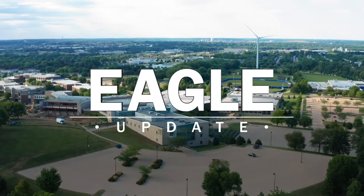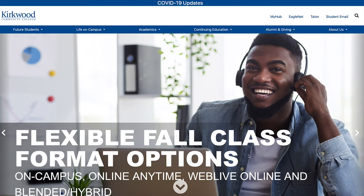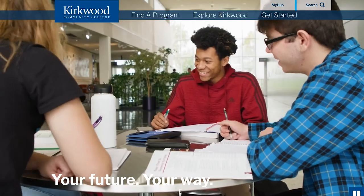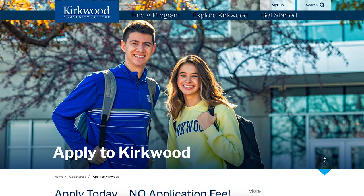This is your Eagle Update for October 2020. If you visited Kirkwood.edu recently, you've probably noticed that it looks a little bit different than it did before. That's because on September 10th, Kirkwood launched a brand new website featuring a totally revamped look and improved user experience.